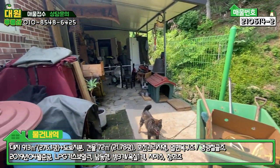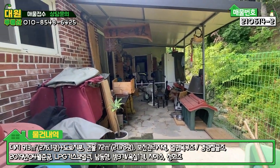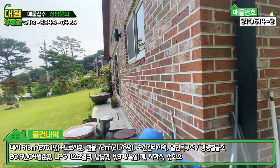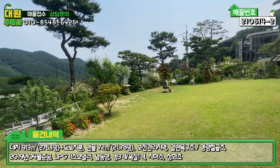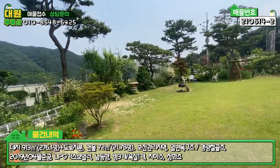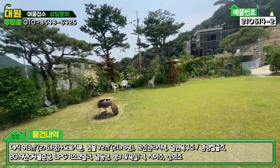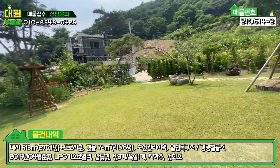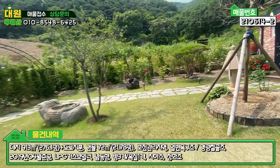주택의 우측 부분은 운동도 하시고 창고로도 쓰시는 공간으로, 차양을 만들어 놓으셨고 농기구들도 많이 있습니다. 대지 면적에 비해서는 주택이 좀 아담한 편인데, 집이 크면 청소하기 힘들다고 하시는 분들도 계시죠. 나만의 예쁜 정원을 꾸미고자 하시는 분들께 적합한 매물이라고 생각됩니다.